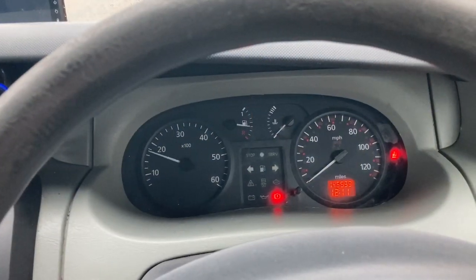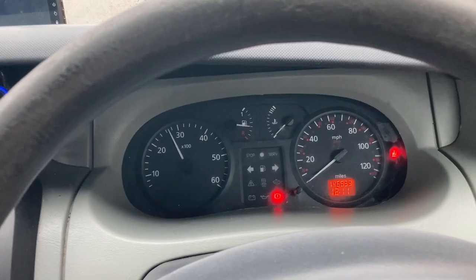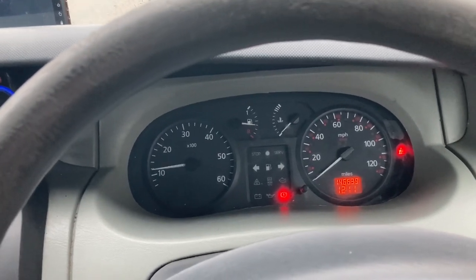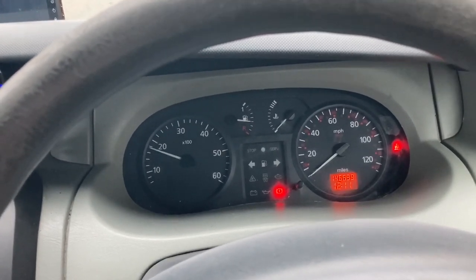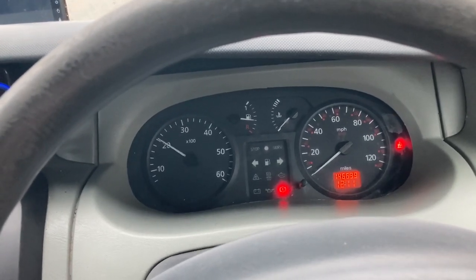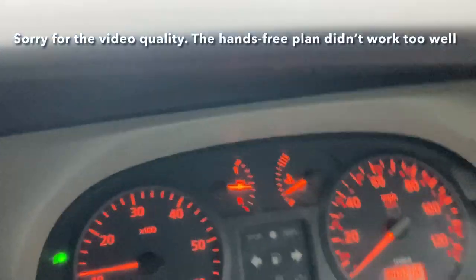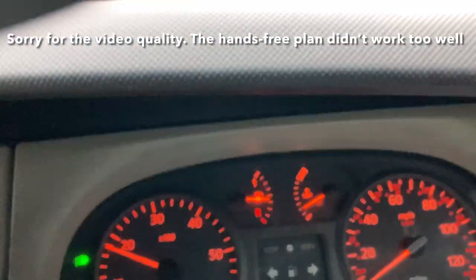Flat to the floor and it just doesn't pick up until about two and a half thousand revs. Better on the move. Again, flat on the floor - nothing until two and a half thousand revs. It's a real surge.